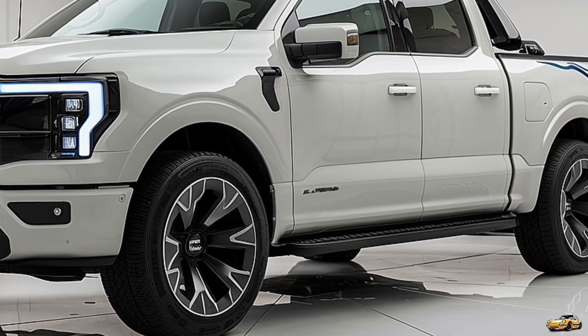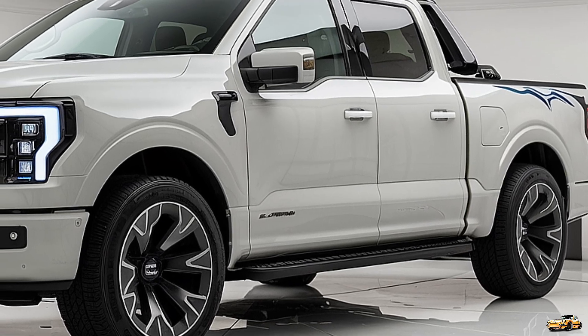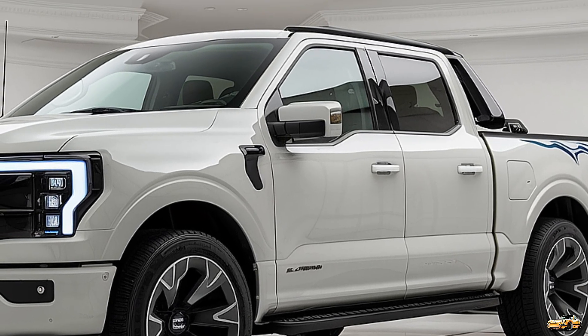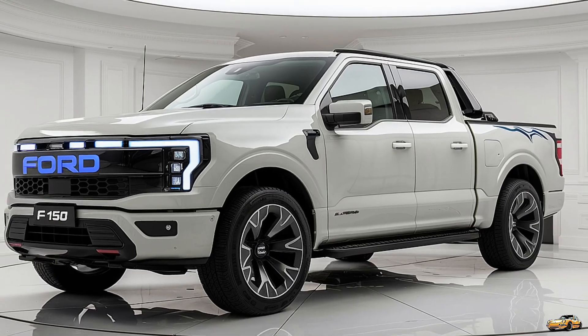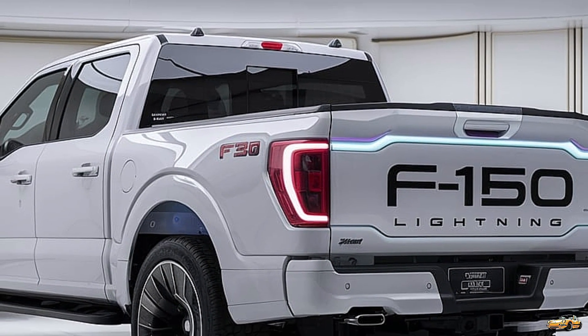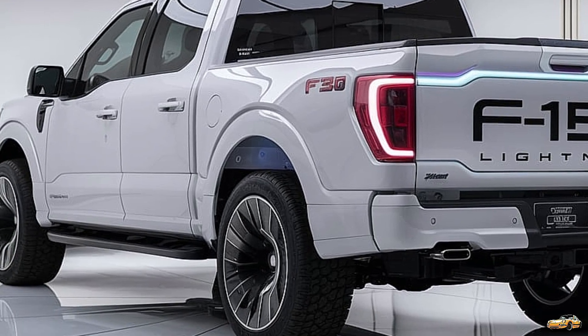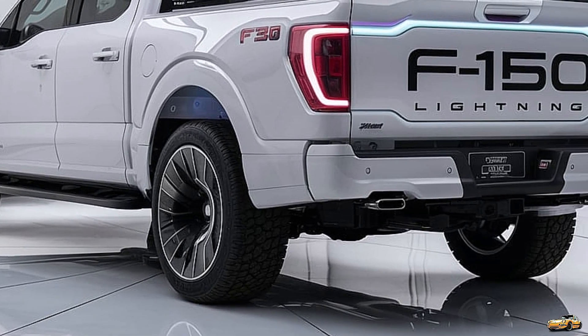The 2025 F-150 Lightning is equipped with dual electric motors, providing all-wheel drive and an impressive output of up to 580 horsepower and 775 lb-ft of torque. This powertrain allows the Lightning to accelerate from 0 to 60 mph in just around 4 seconds — this is not just any pickup, it's a performance machine.